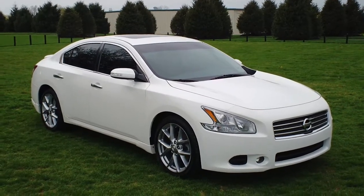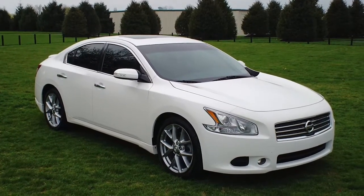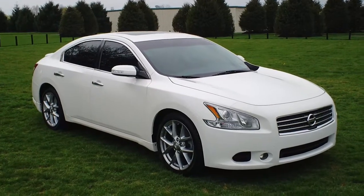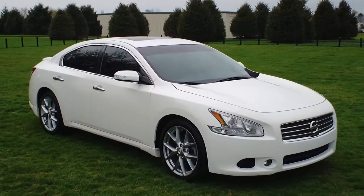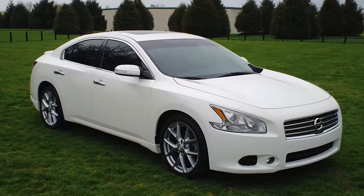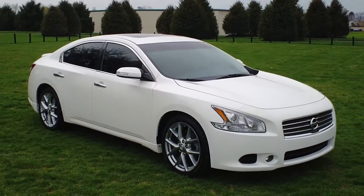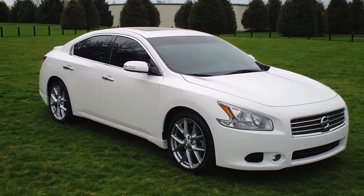Hi everyone, welcome to Twin Pine Auto Group. My name is Brock and today I'd like to show you around this beautiful 2010 Nissan Maxima SV. Before I get into all the details about the car, I'd like to let you know that this car has gone through a rigorous 160-point Twin Pine inspection. It also qualifies for a Carfax buyback guarantee and is sold here on our lot as a Twin Pine certified pre-owned vehicle.